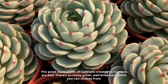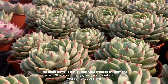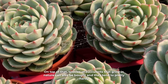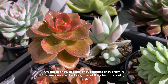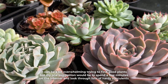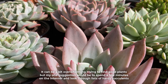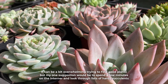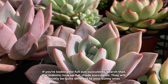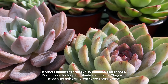The good news is not all cultivars created by humans are bad — there are so many great well-bred succulents you can choose from. On top of that, species of succulents that grow in nature can also be bought and they tend to be pretty hardy. It can be a bit overwhelming trying to find good plants, but my one suggestion would be to spend a few minutes on the internet and look through lists of hardy succulents. If you are looking for full-sun succulents, search that. For indoors, look up full-shade succulents.